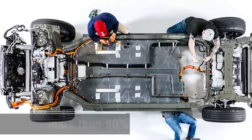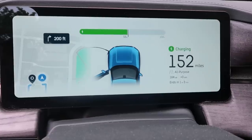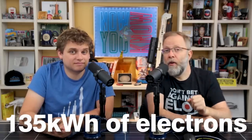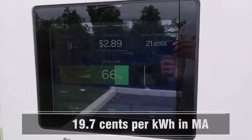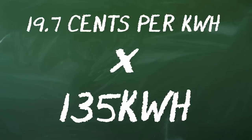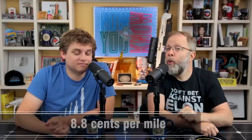The electric motors on the Rivian are more than 90% efficient at turning electrical power into forward momentum. To fill up the battery on our R1T from zero to 100%, we have a 135 kilowatt-hour battery, so we'll need 135 kilowatt-hours of electrons at a cost of 19.7 cents per kilowatt-hour here in Massachusetts — which has 36% higher rates than the rest of the country. So 19.7 cents per kilowatt-hour times 135 kilowatt-hours equals $26.60 to fill up and drive 300 miles. That's 8.8 cents per mile.